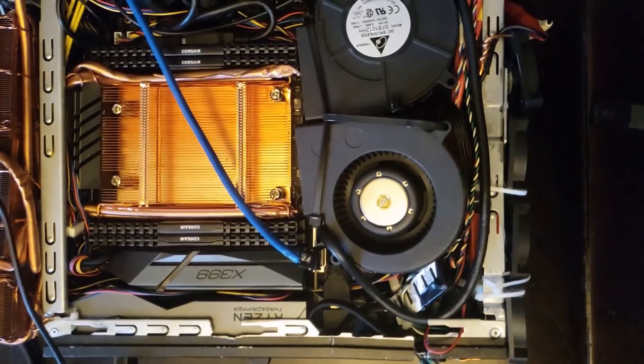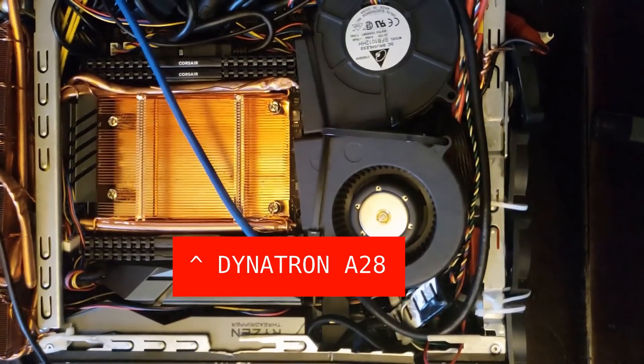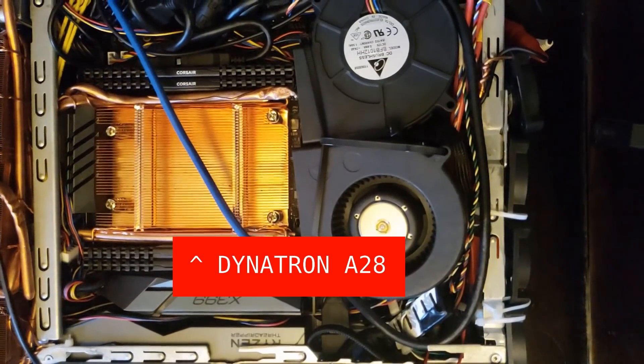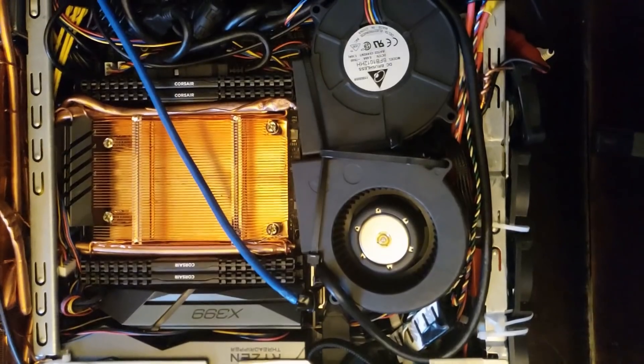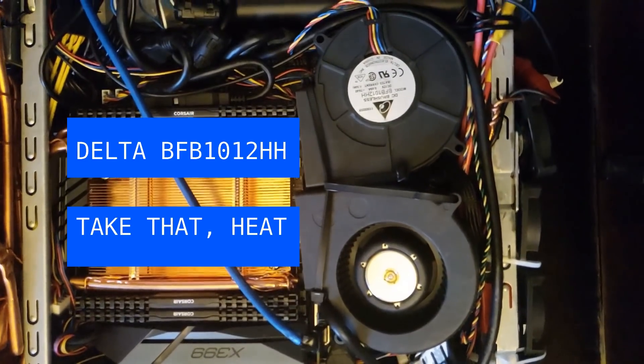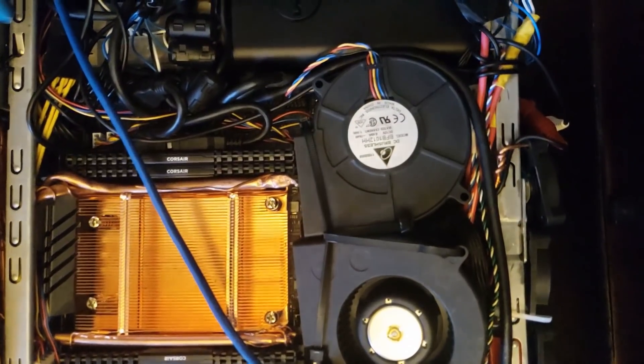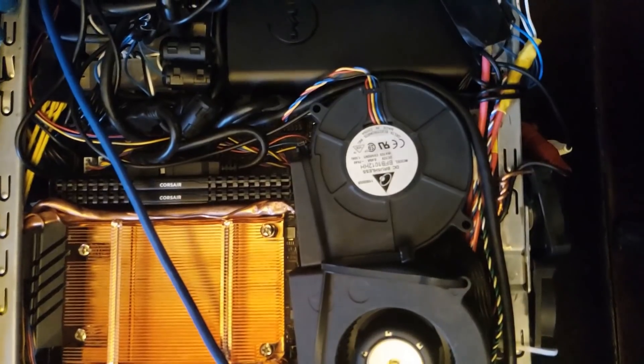For the critical cooling components, I looked at the server world, selecting a Dynatron A28-1U passive EPYC heatsink, which is also compatible with the mounting points of the STR4 socket, and twin Delta BFB1012HH blower fans, plus some additional heat pipe small fans.